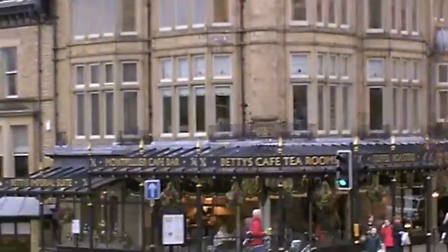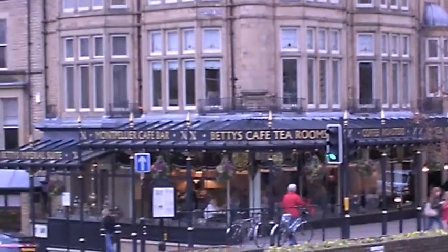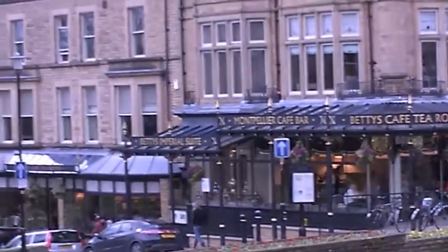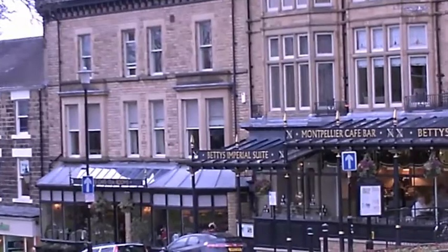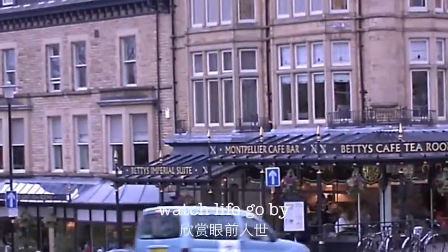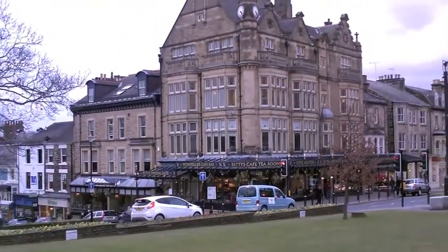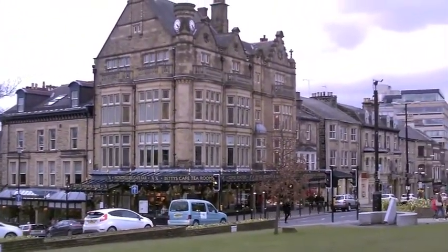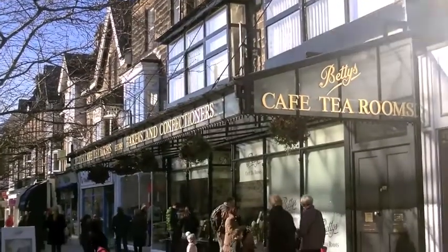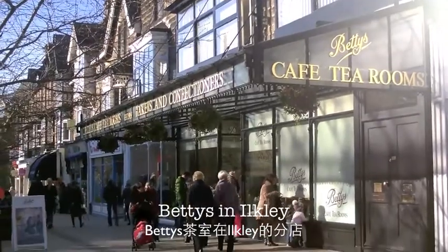This is my favourite Betty's. Not only is it the first one, but if you go earlier, you could sit by the window and get a great view and watch life go by. This is Betty's Tea Room in Oakley, which I visit frequently.